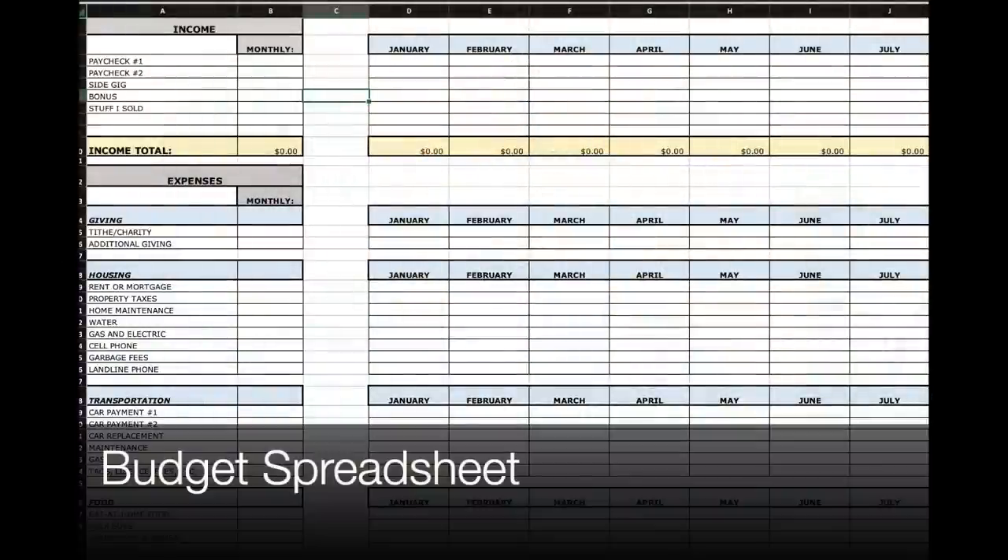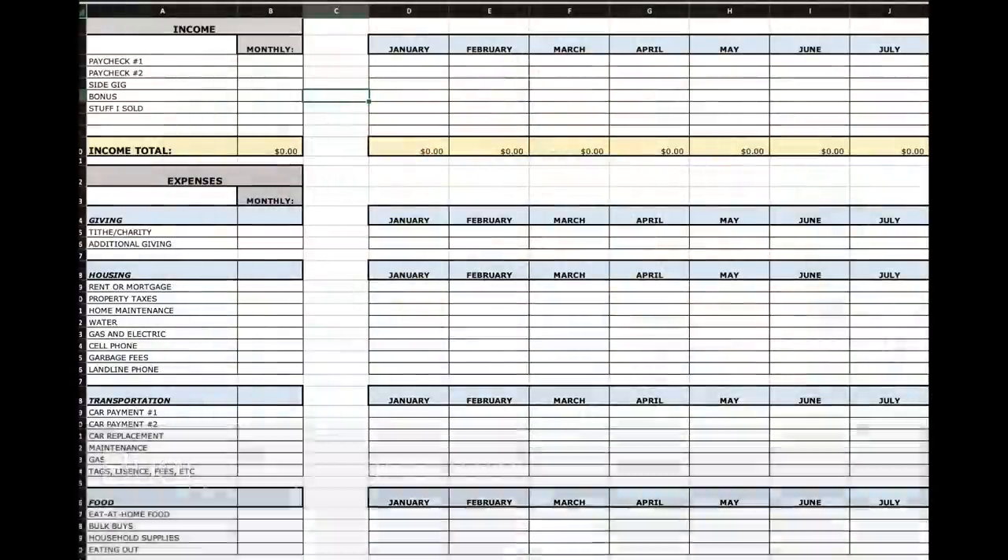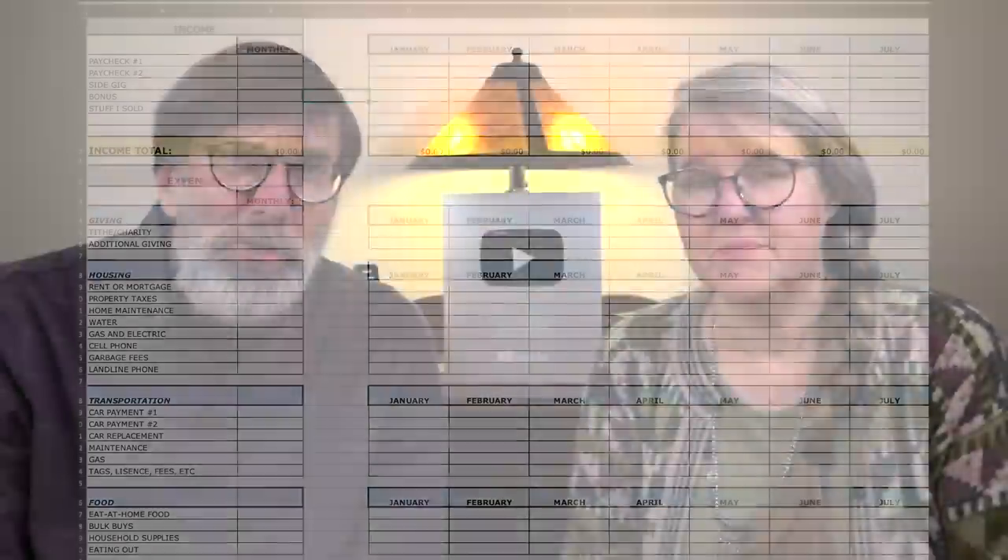There are a couple of things you'll need to gather in order to create your budget: your most recent paycheck stub, a copy of at least one month of expenses from your checking account, some highlighters, and either a blank piece of paper or our budget spreadsheet. We did make a spreadsheet that does most of the math for you — it calculates across columns for each month and down through the categories.